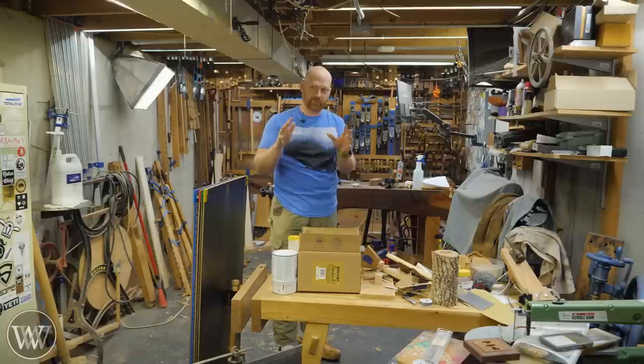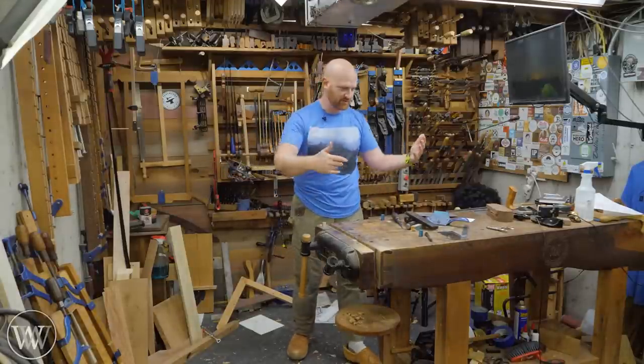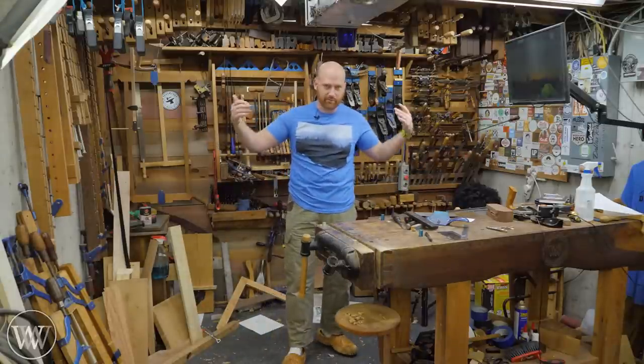And if you want to see, I have whole shop tour videos you can take a look at. The actual section of the shop that I use to do the woodworking is over here, on this side of the bench. It's 10 foot by about 8 feet, and I do almost all of my woodworking in 10 foot by 8 foot.